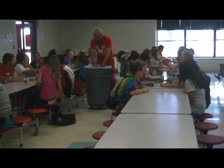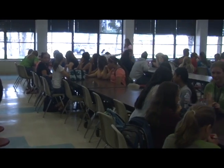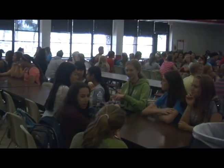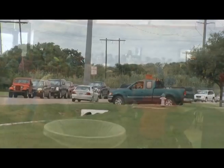I am the lead custodian here at Belton Middle School, which is fixing to be Belton High School 9. The kids are freshmen, they're growing up a little bit more than the middle school kids are, so this is going to be part of the high school for the freshman class.